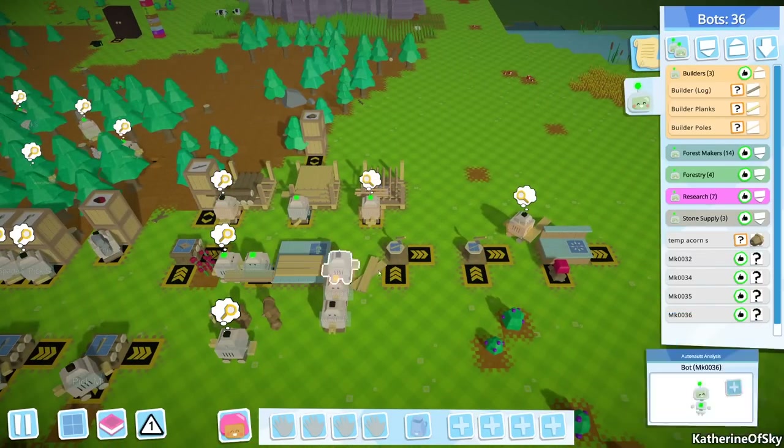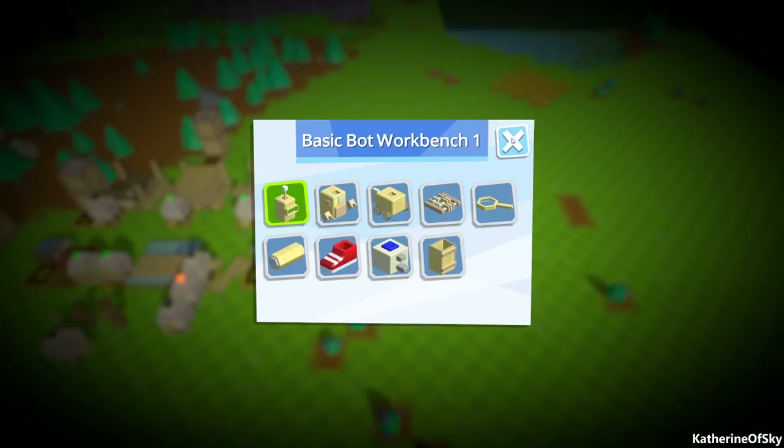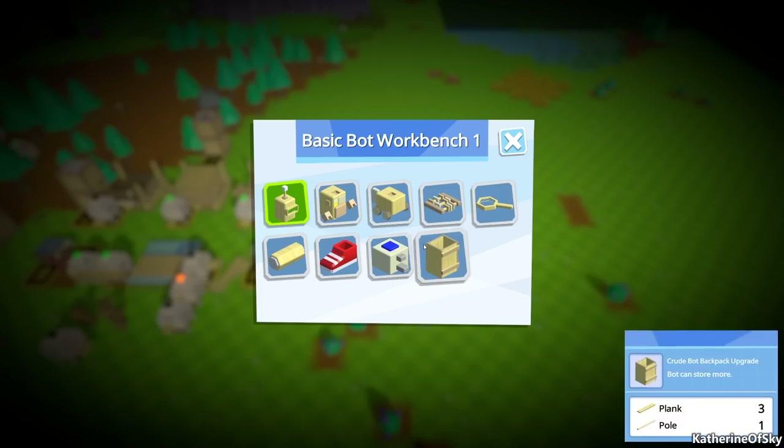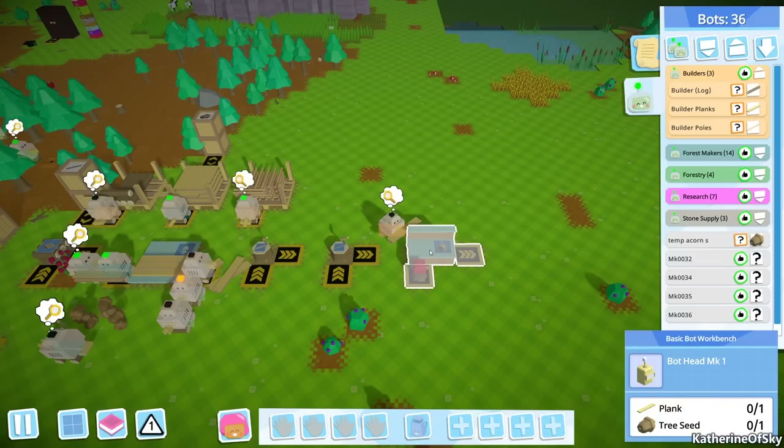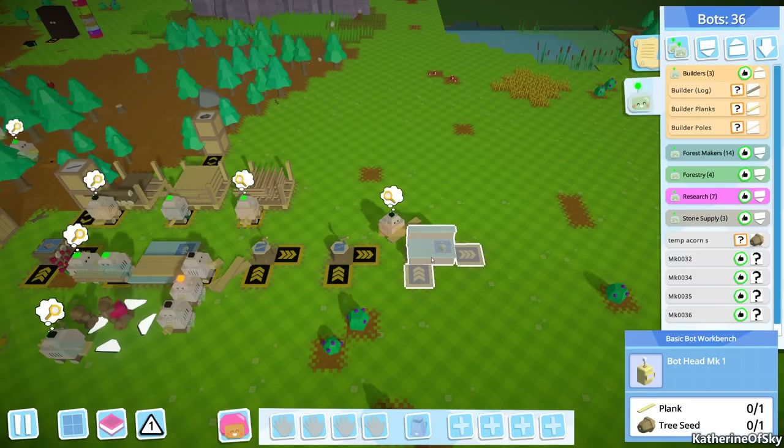Let's look at a better bot - what does a better bot entail? Let's make one of each. A plank and a tree seed - they need the tree seed for the brain kind of thing.